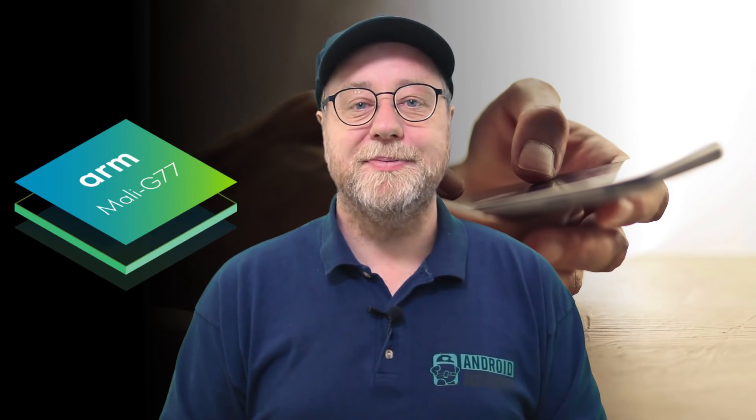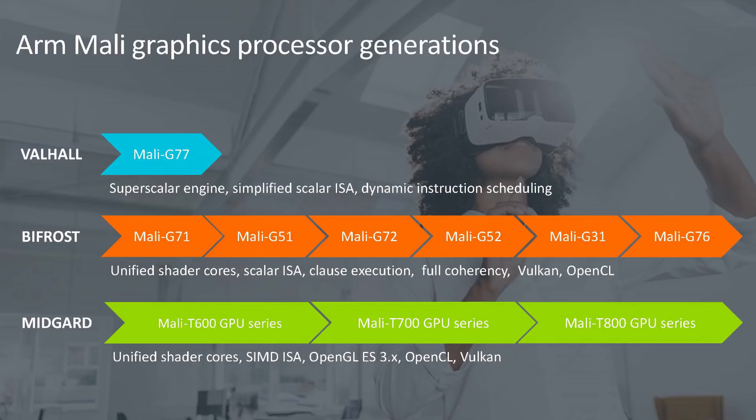So Valhalla is the new GPU architecture. Before that, starting with the Mali-G71, we had the Bifrost architecture, and before that we had Midgard — that was the T600 series, the T700 series, and the T800 series. And before that we even had Utgard, which was the Mali-450 and 400s.